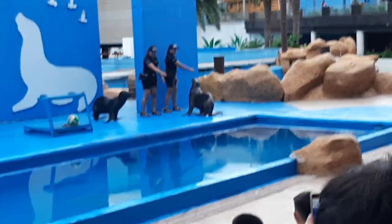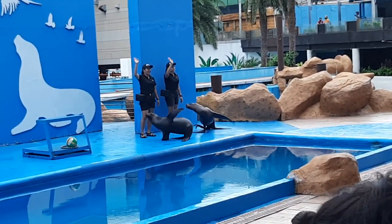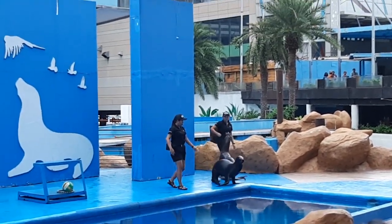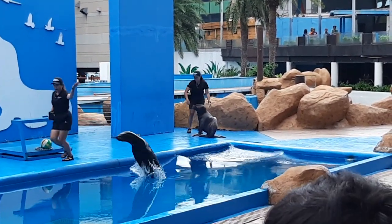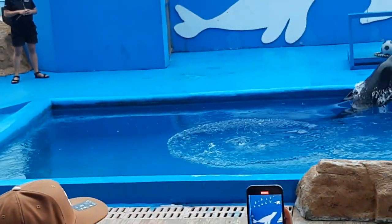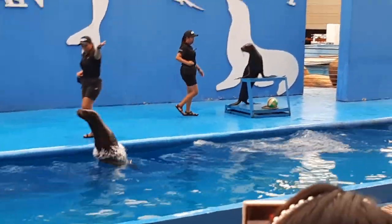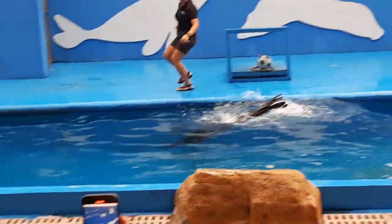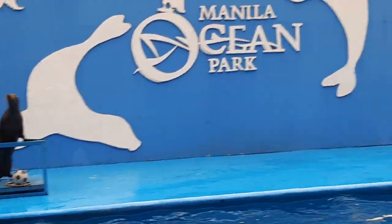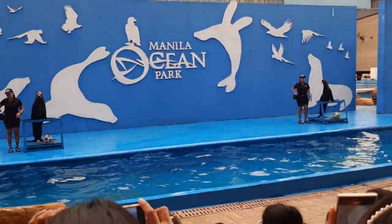Oh my god, they're so cute! Wow, what a beautiful entrance! Good day everyone, and welcome to Walk Walk It Out.